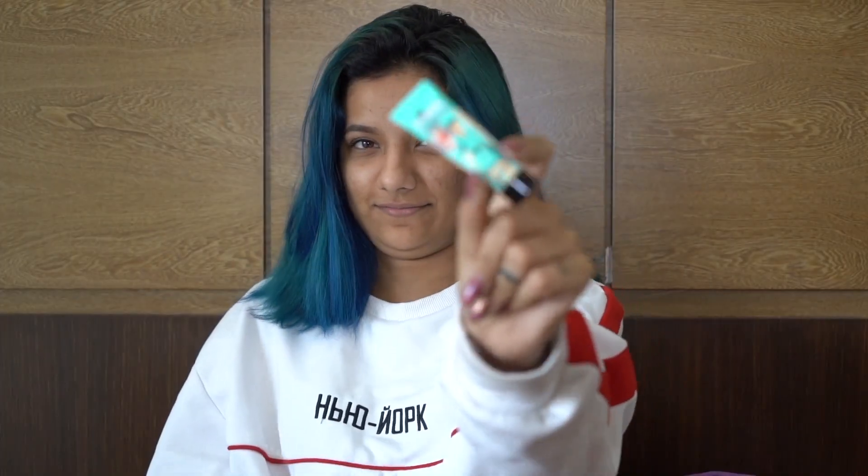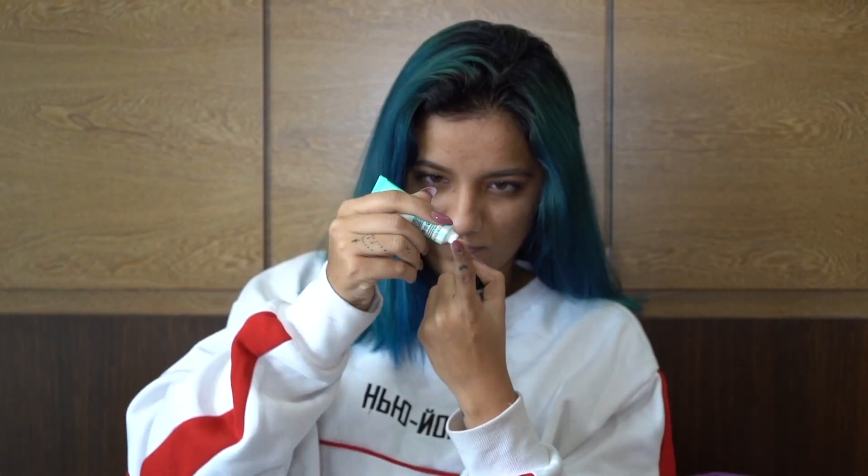Today, starting off with moisturizer. Now the second product is primer. This is the best primer.